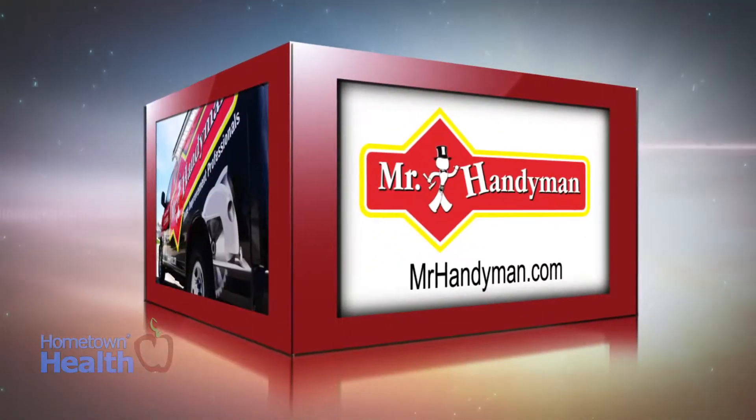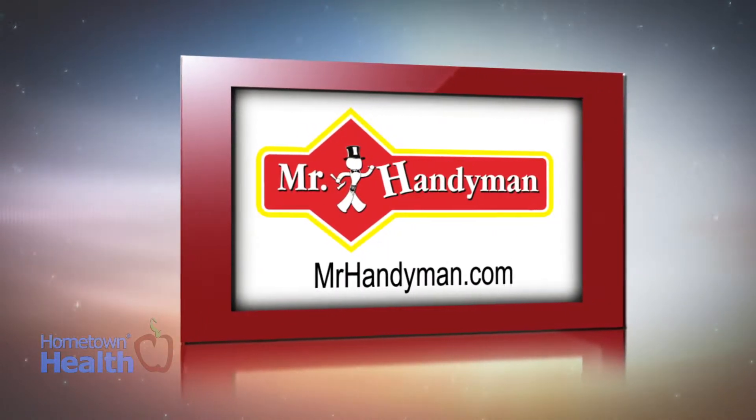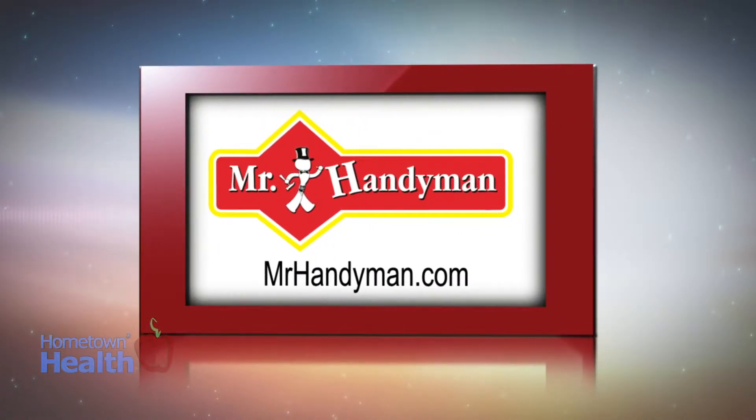Water and electricity are essential utilities that we rely on every day. However, would you know how to turn off the main supply if there was an emergency? In this month's Healthy Home segment, local Mr. Handyman franchise owner Dennis McGee shows us some of the most important things we need to know about maintaining the place we call home.